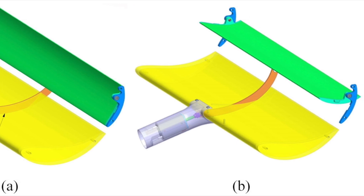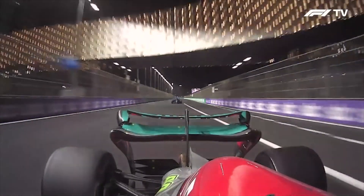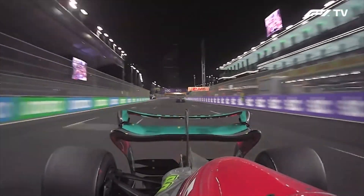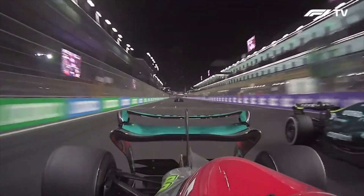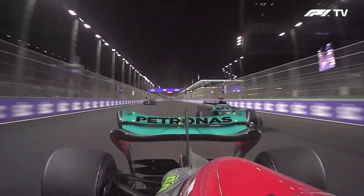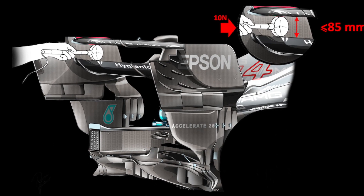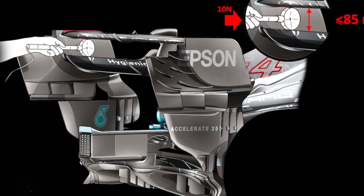This allows for more overtaking opportunities and can make for more exciting racing. The DRS was introduced in 2011 and has been a controversial technology in Formula 1. Some critics argue that it makes the racing too artificial and takes away from the skill of the drivers. Others argue that it adds excitement and allows for more overtaking, which makes for more exciting races.